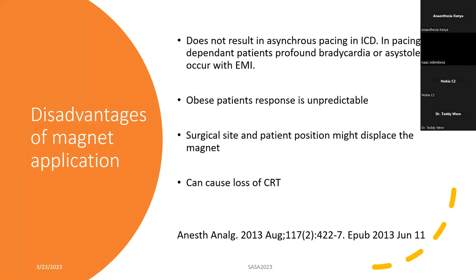Patient position is very important, especially if you're going to put a magnet. You can imagine putting a magnet over the generator in an obese patient who you're going to position during surgery — it's likely to be displaced somewhere during the surgery. In some obese patients, even the magnet doesn't work because of the fat layer between the skin and the device. In such patients, always consider sending them to the cardiologist for reprogramming before surgery. A magnet can also cause loss of resynchronization in CRT devices.